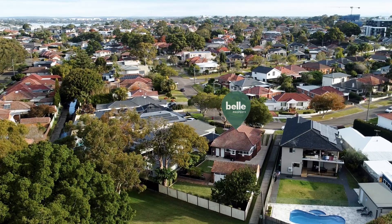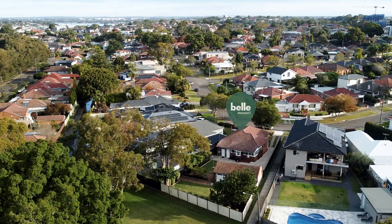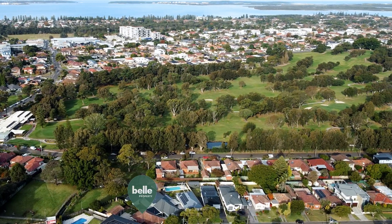Hi, I'm Patrick Wettis from Bell Property St George and welcome to 29 Harslet Crescent here in Beverley Park. You'll have to agree when you come inside this home you'll see such a rare find in a beautiful suburb, a great family home. We look forward to seeing you here, let's take a look inside.